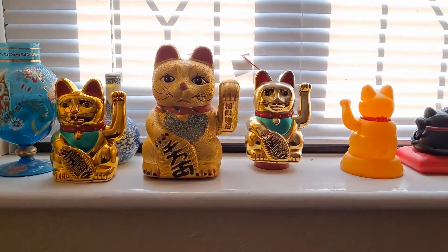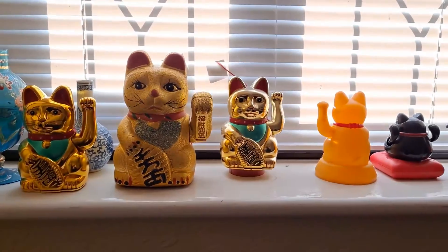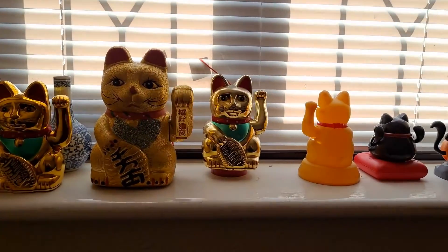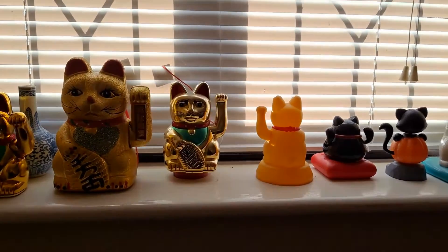Just a relatively short video to show the newly converted, solar converted, cats sitting on the window ledge and getting their sunlight through the Venetian blind.